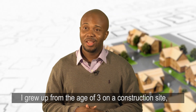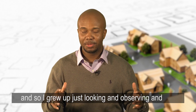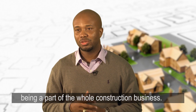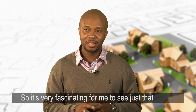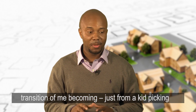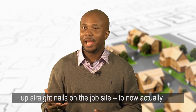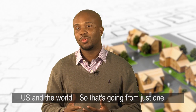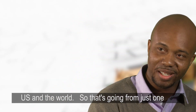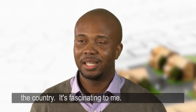I grew up from the age of three on a construction site, just looking, observing, and being part of the whole construction business. It's very fascinating for me to see that transition from being a kid picking up straight nails on the job site to now actually working on changing how buildings are built in the U.S. and the world. Going from just one nail to how nails are implemented across the country is fascinating to me.